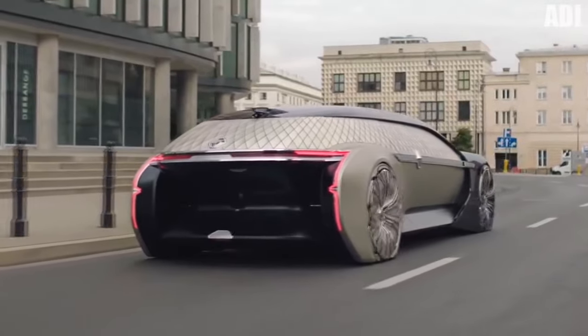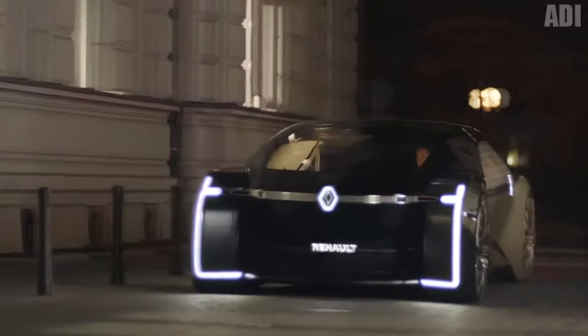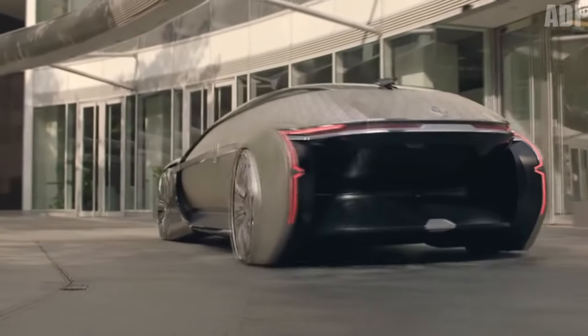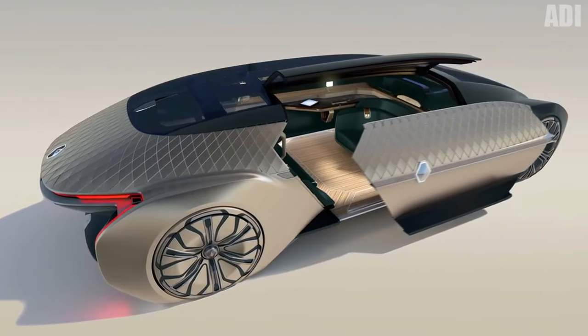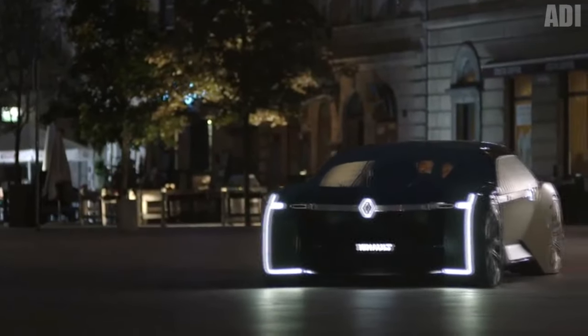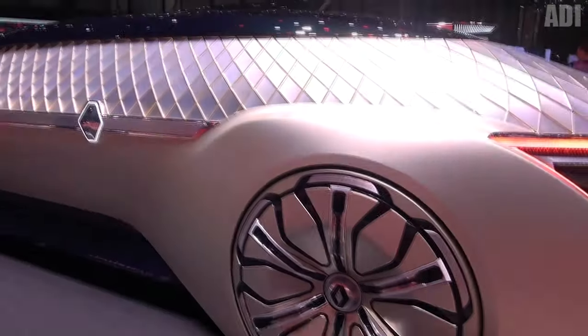This is another representative of the future — a concept car from Renault with fully automatic intelligent control. The French company unveiled a new self-driving concept called EZ Ultimo. The robotic electric vehicle concept debuted at the 2018 Paris Motor Show, offering a premium ride made from luxury materials such as wood, marble, and leather. The roof features segmented glass panels with lattice-clad sides and tinted windows. No final decision has been made on serial production or the final cost. That's all, guys — share your impressions in the comments!